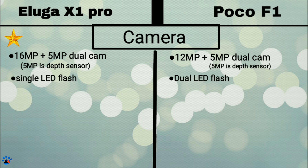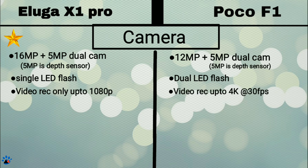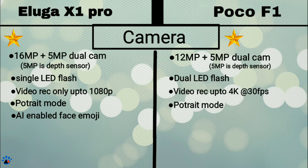In terms of video recording, Eluga X1 can take video only up to Full HD, while POCO F1 can take video up to 4K at 30fps — hence the F1 gets a star. Both phones support portrait mode. Camera in X1 Pro is supported by AI and we get face emojis. This feature gets balanced by the manual mode option in POCO F1, so no one gets a star.